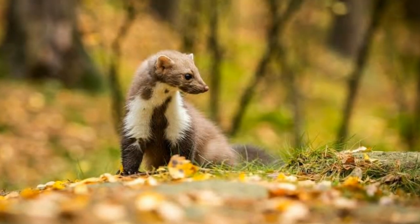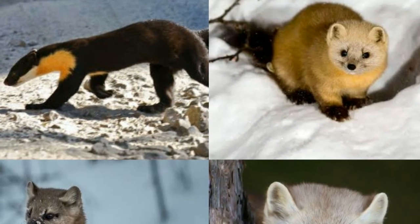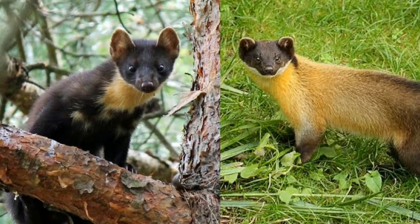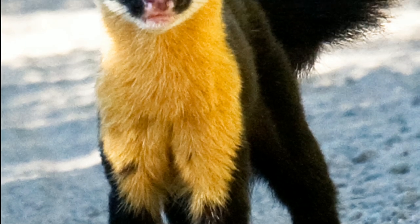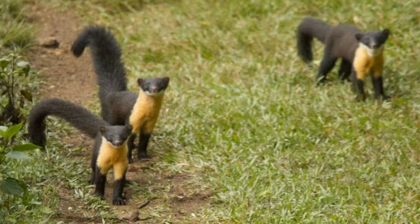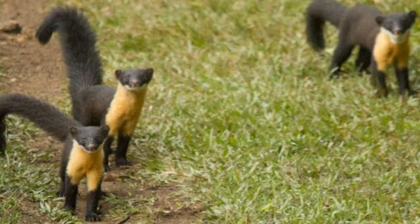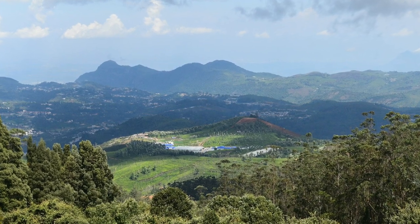Genus number three from Guloninae is Martes, and it's a large one. This genus contains eight species, all of which are known as marten. Of all eight marten species, the Nilgiri marten is the largest, being over 100 centimeters from head to tail. These beautiful creatures are currently vulnerable and fewer than 1,000 individuals remain in the wild. Nilgiri martens live only in small pockets of the Western Ghats, especially the Nilgiri Hills — hence the name.